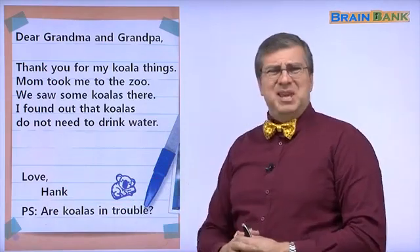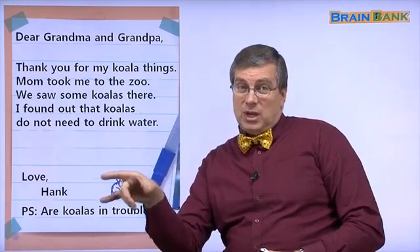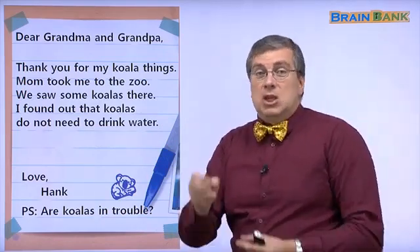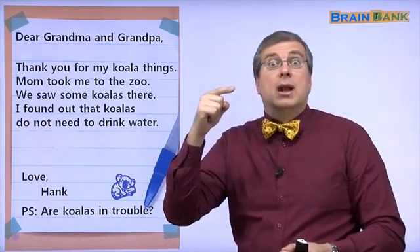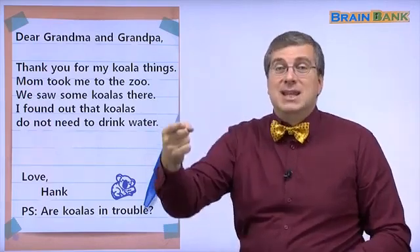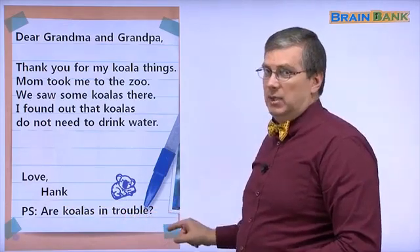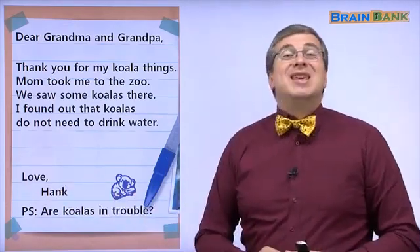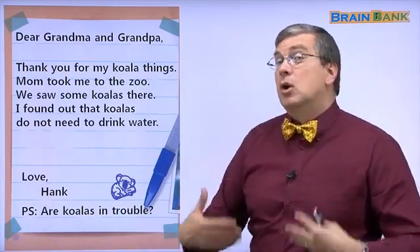Love, Hank. P.S. — what is P.S.? P.S. is post-script. It means after the letter you add another note. Maybe you write the letter and then when you finish, you have another idea, so you add the idea at the bottom of the letter. That is P.S. — I have another idea or another question.